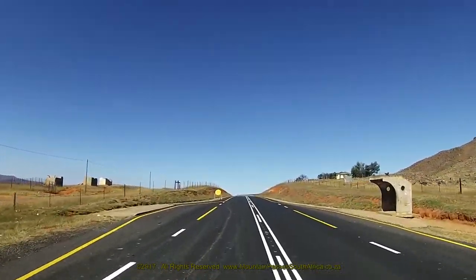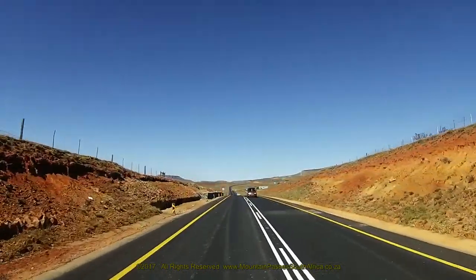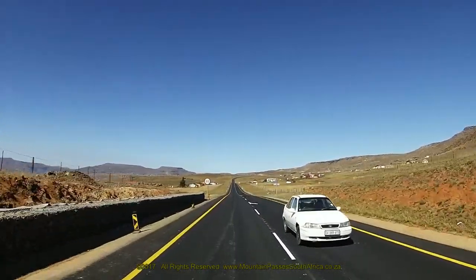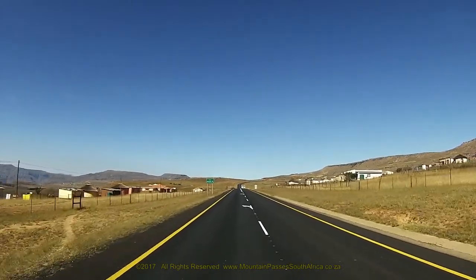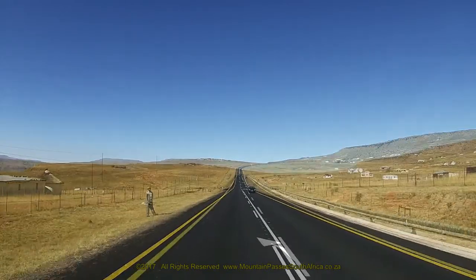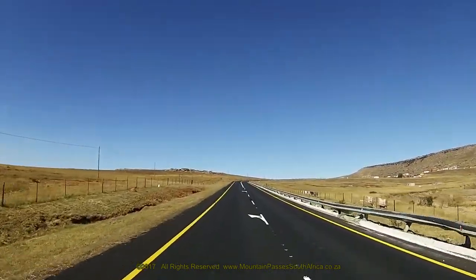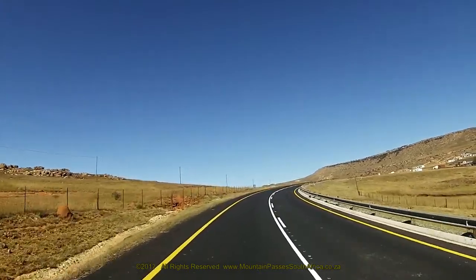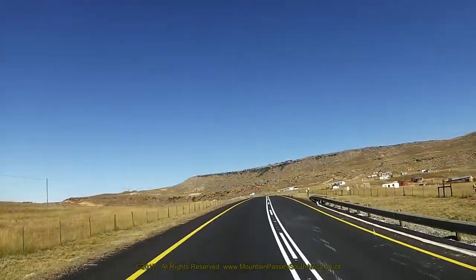A long straight of 1.1 kilometres splits into a double lane about halfway along this section, then changes back to a single lane as the road enters a gentle S-bend, first turning right and then left. The gradient then flattens out and straightens for another 1.3 kilometres as the road undulates gently between some rural houses scattered about on either side.